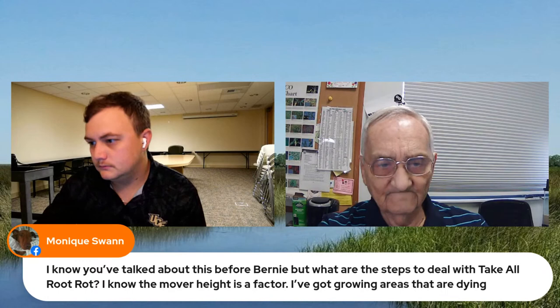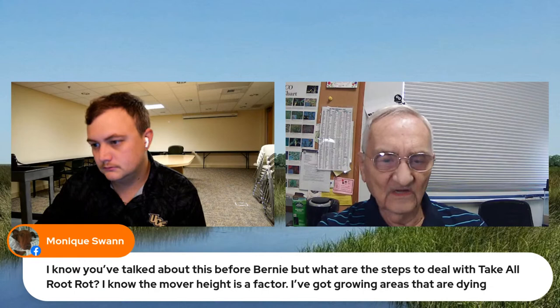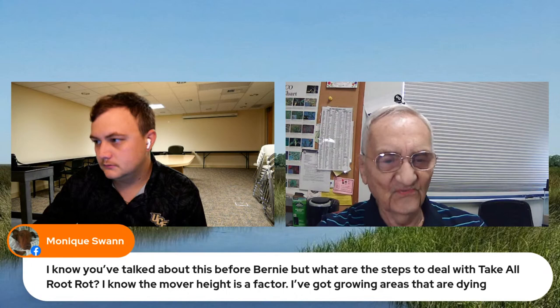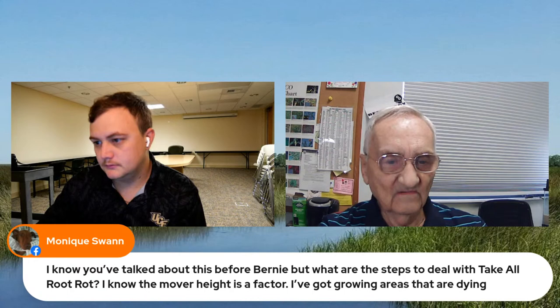If you have a fungus problem and don't treat it with a chemical, there's no natural remedy that will stop the fungus. The only thing you can do naturally is keep the lawn healthy enough that it doesn't show the effects — but you're never going to eliminate the fungus entirely. That's very difficult to do when we're not in a growing season.